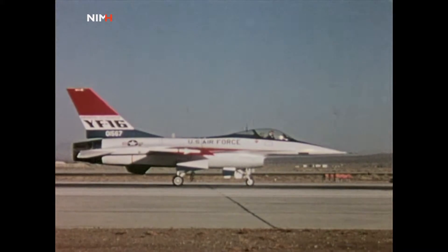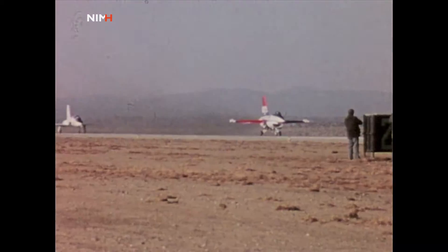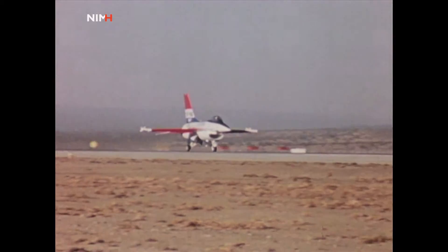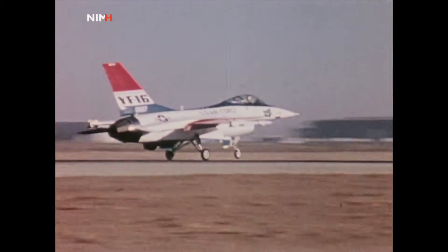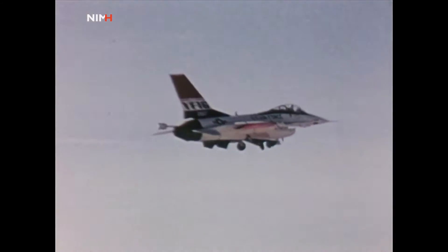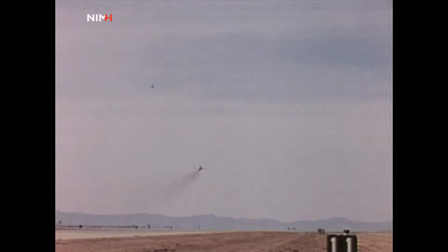Edwards Air Force Base, California. First full-scale test flight, February 2nd, 1974. In the air 90 minutes, cleared all scheduled performance and system checks.